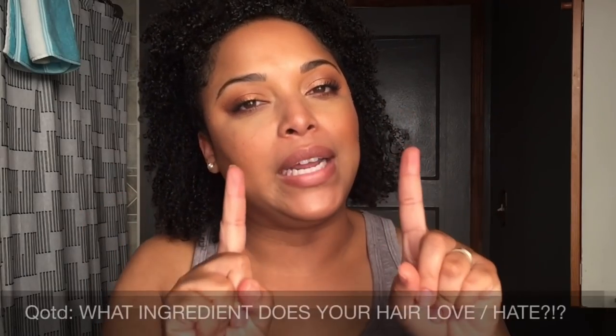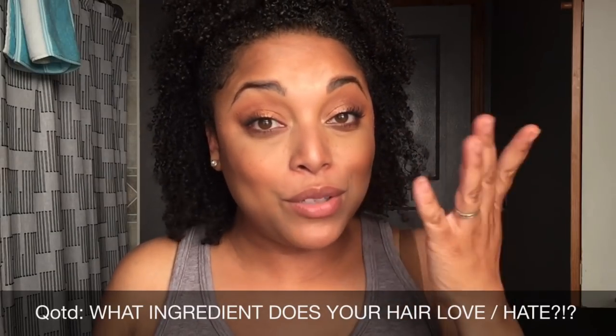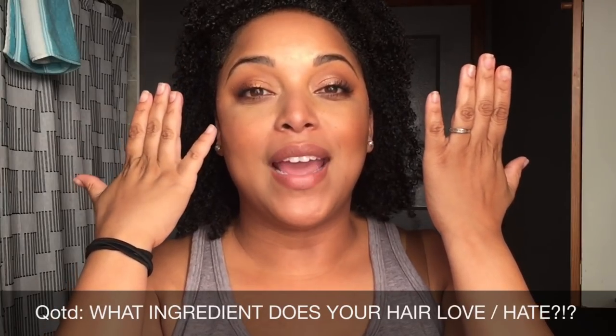Hi Beaches and Curls! Welcome back for another video. Before we get into this video, I would love to ask you the question of the day: what ingredient in your hair care products does your hair absolutely love, and which one does your hair absolutely hate? Don't forget to smash the subscribe button down below and let's get into the video.